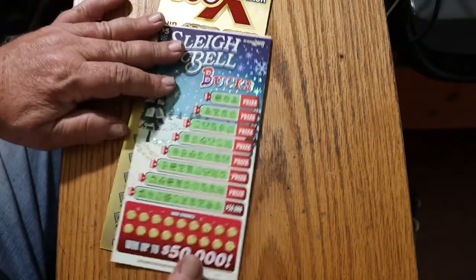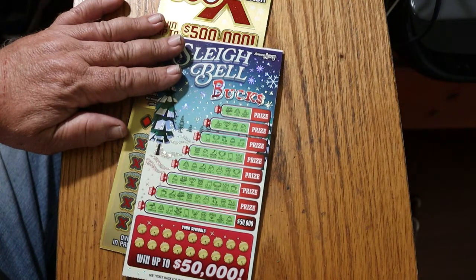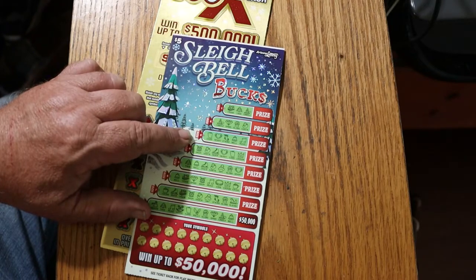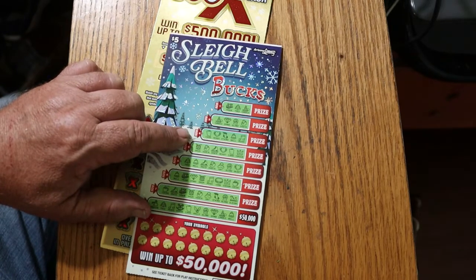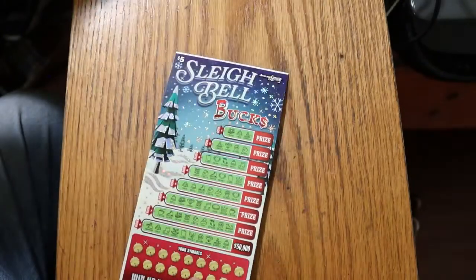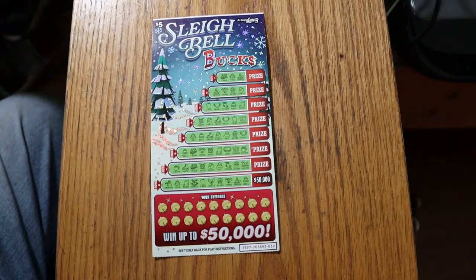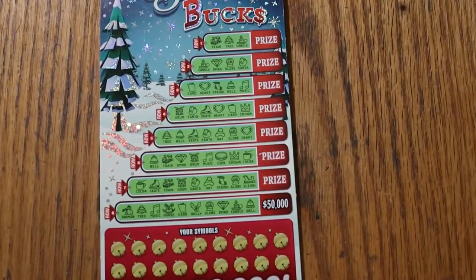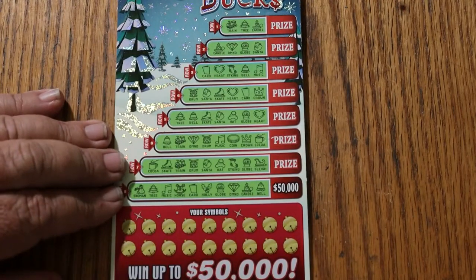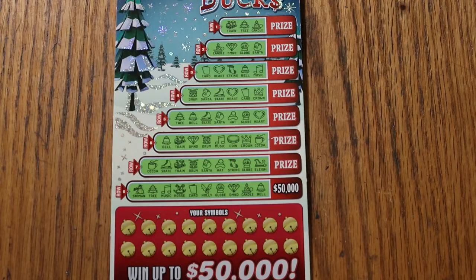I've got a single ticket here, number 39, book number 706893. The odds are a fairly respectable 1 in 3.51 for a $5 ticket — that's pretty good. Now, what's not good is this is a symbol game, and I don't like symbol games. But we're going to give it a whirl. Random Red and LV Uso, if you're still out there — LV, I haven't seen you do anything in a while.